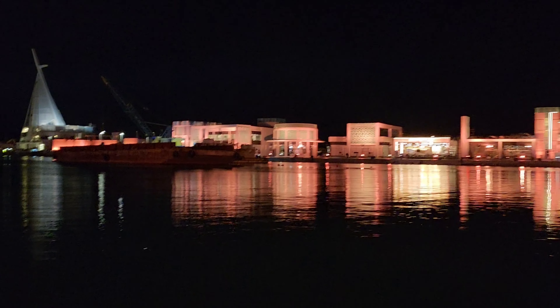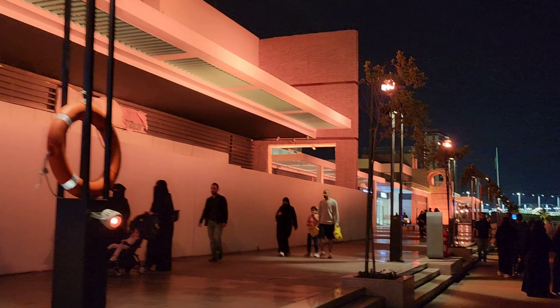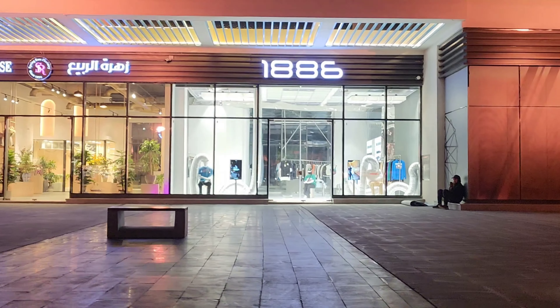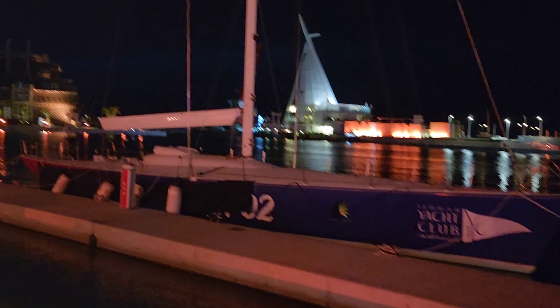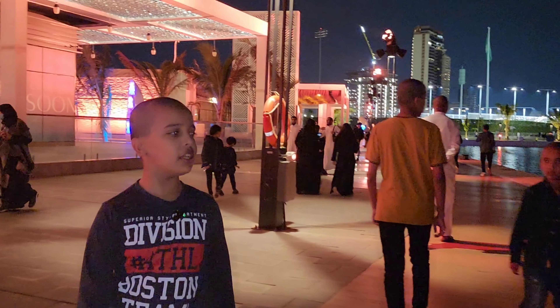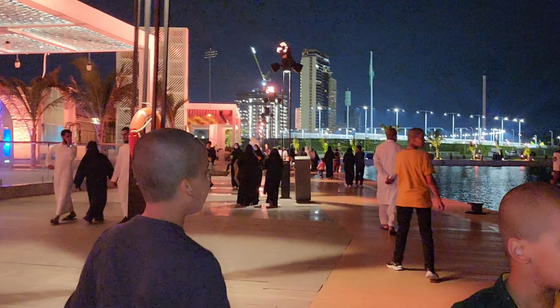There is a very big yacht — it's called the Jeddah Yacht Club. There are some rooms in the yachts. They are luxury from the outside but even more luxurious from the inside. There are also different boats and yachts here.